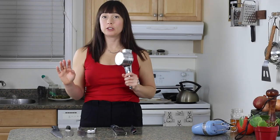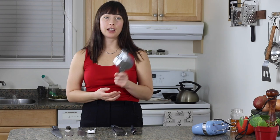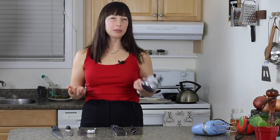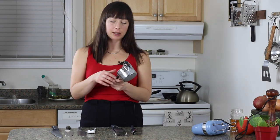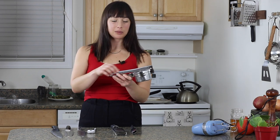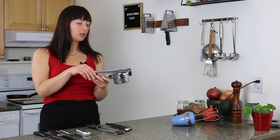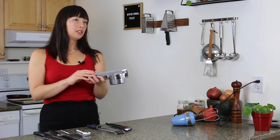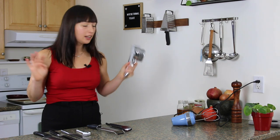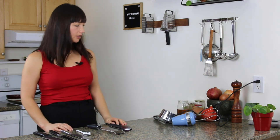Long story short, I needed a potato ricer. I went to a kitchen store — they were 60 bucks. No thanks. I went to a secondhand store and there were tons — like five potato ricers side by side at $3.99 each. The one in the store had some kind of silicone handle, so it was nicer on your hands, but who cares? $3.99 beauty — that'll last me a lifetime.